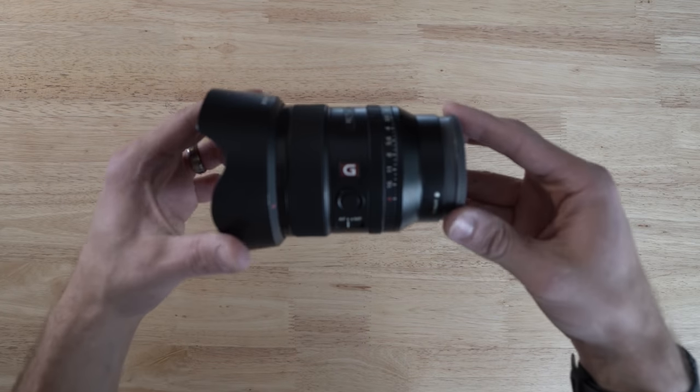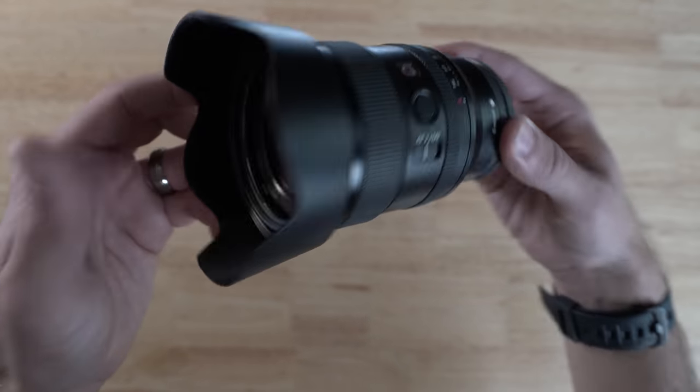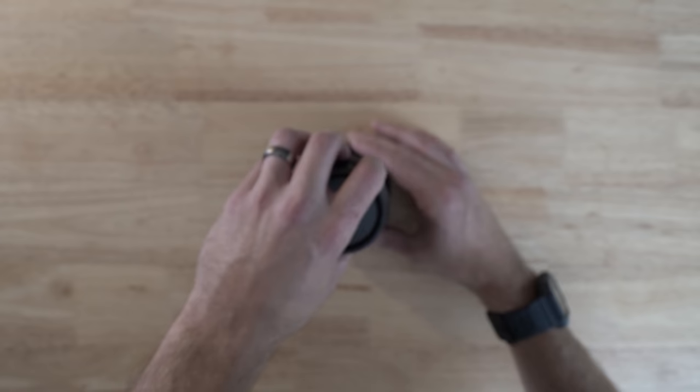The 24mm f1.4 G Master is my favorite lens. If I could use one lens for the rest of my life, it would be this one. Incredibly sharp — even if you're shooting in 1080p, sometimes it looks as crispy as 4K. You can use this lens for anything you want. You can pop it into crop mode and get the equivalent of about a 36. Pretty much anything and everything you want to shoot with the 24, you can.